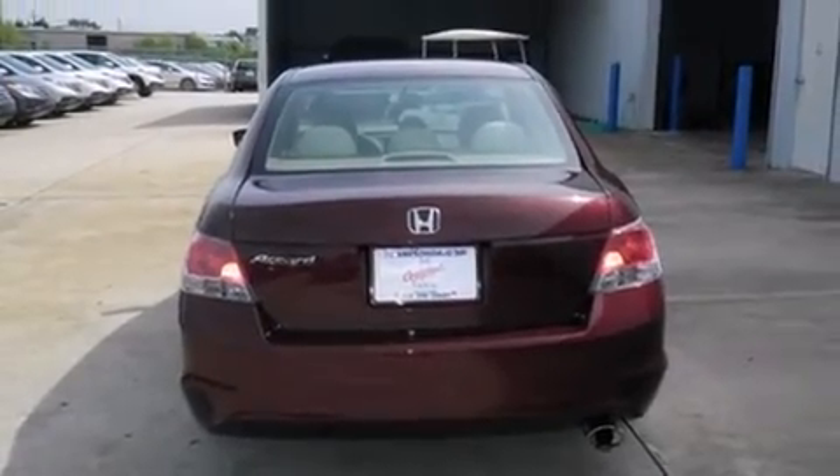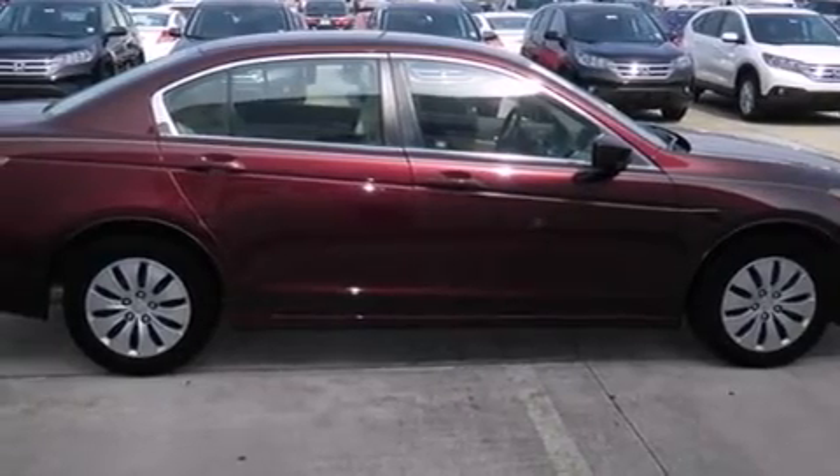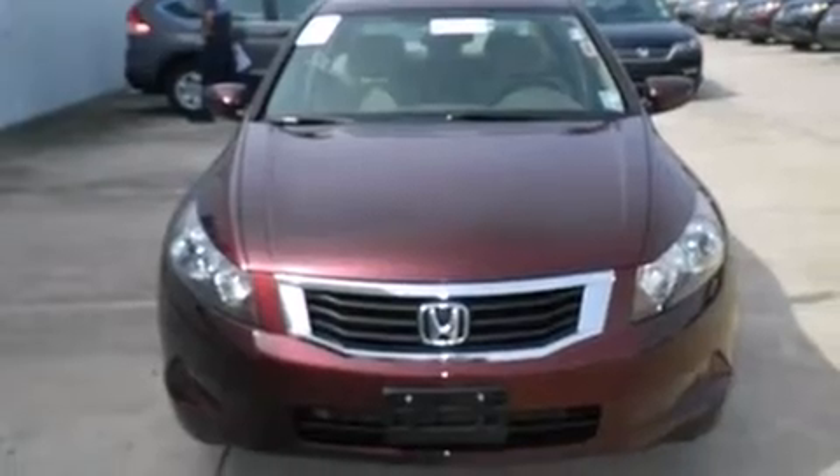Features include cruise control, full-power accessories, a CD player, rear curtain airbags, an engine immobilizer theft deterrent system, traction control, and this vehicle has fewer than 25,000 miles on the odometer.